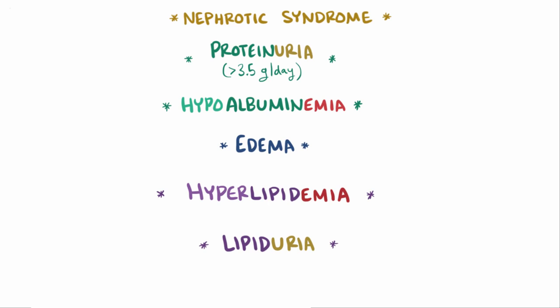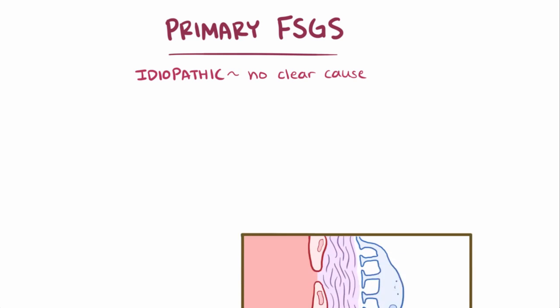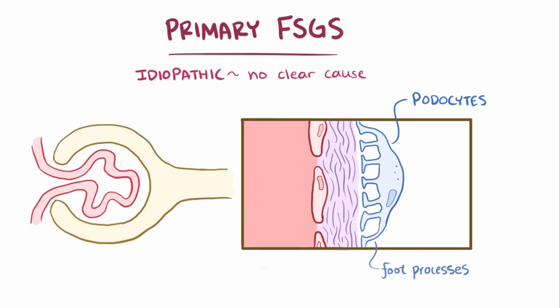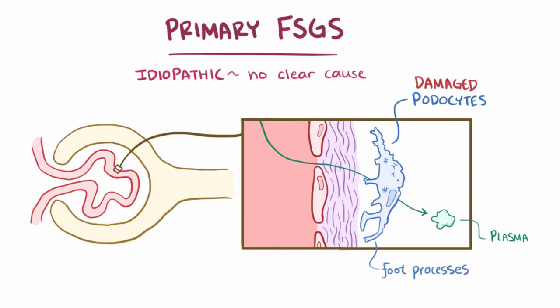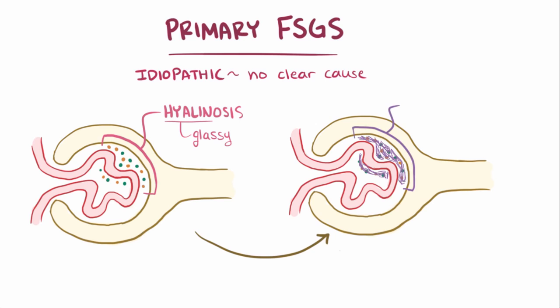So FSGS is a type of nephrotic syndrome, but why does the glomerulus develop segmental sclerosis in the first place? Primary FSGS is when it's idiopathic, or there's no clear underlying cause. What is known is that the podocytes — the cells that have these long tentacle-like projections called foot processes that wrap around the capillaries in the glomeruli — are damaged. These damaged podocytes allow some plasma proteins and lipids to sneak by, which then go on to get into the urine. Over time, some of these proteins and lipids get trapped and build up in the glomerulus, resulting in hyalinosis, where the tissue has a hyaline or glassy appearance on histology. It's thought that over time these areas move on to develop sclerosis, or scar tissue.